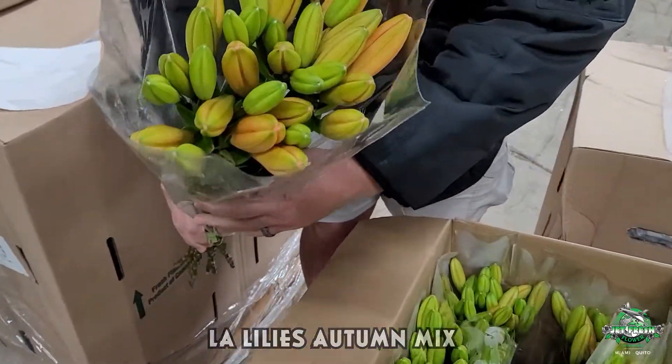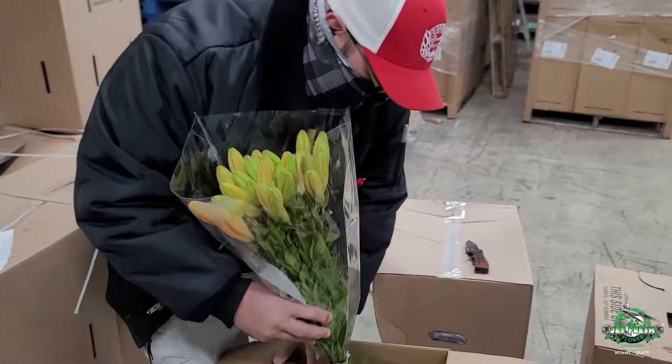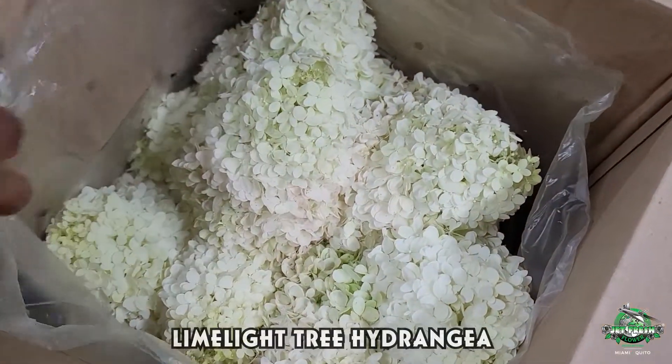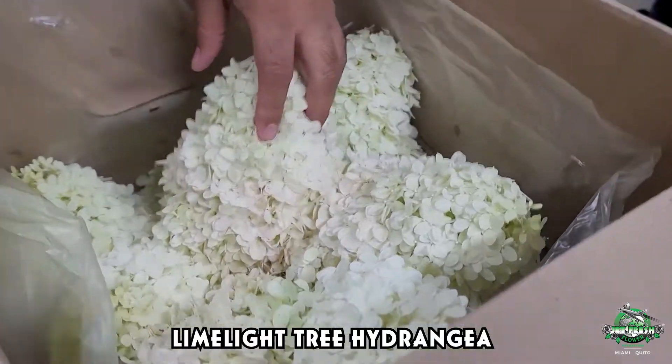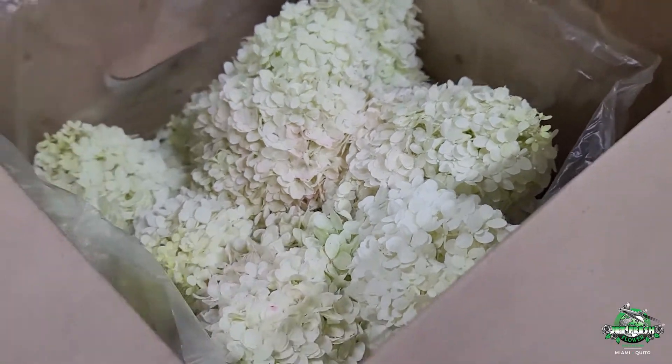In water, wet pack. Assorted fall LA lilies. We got some limelight hydrangeas — look at the cone shapes. Beautiful. I don't want to take it out and mess with it, but these are beautiful limelight. Looking good.